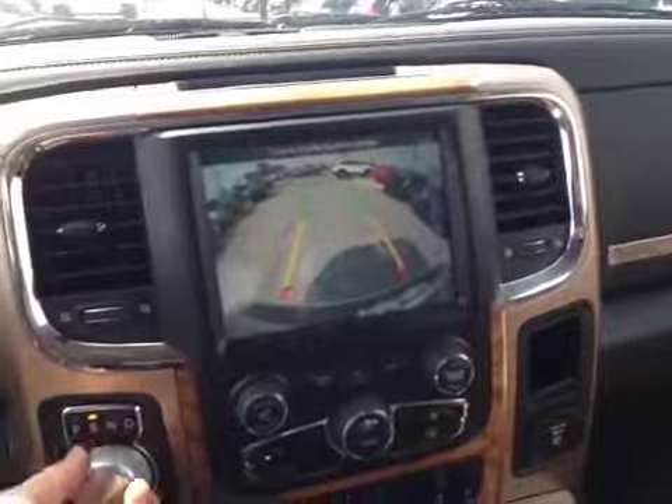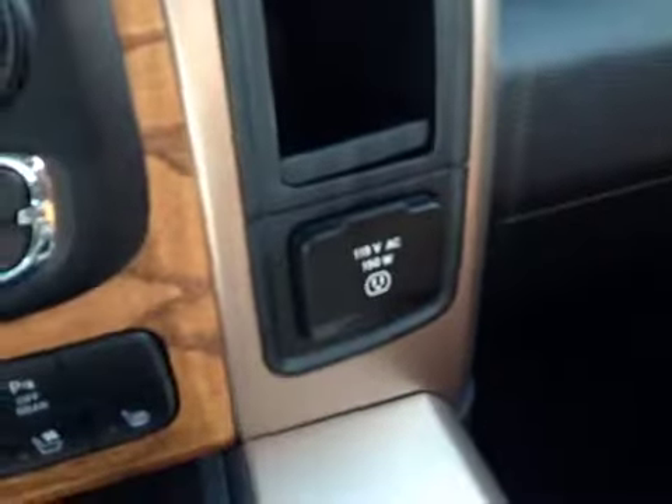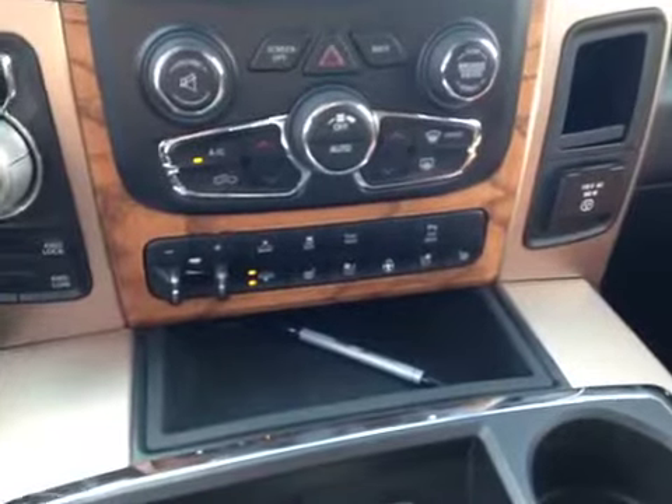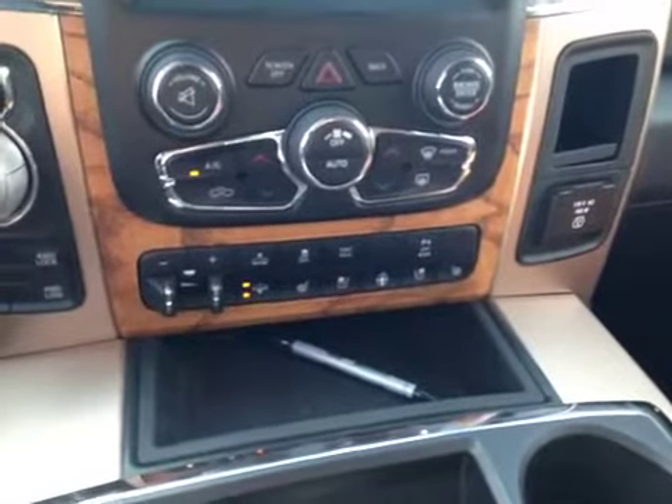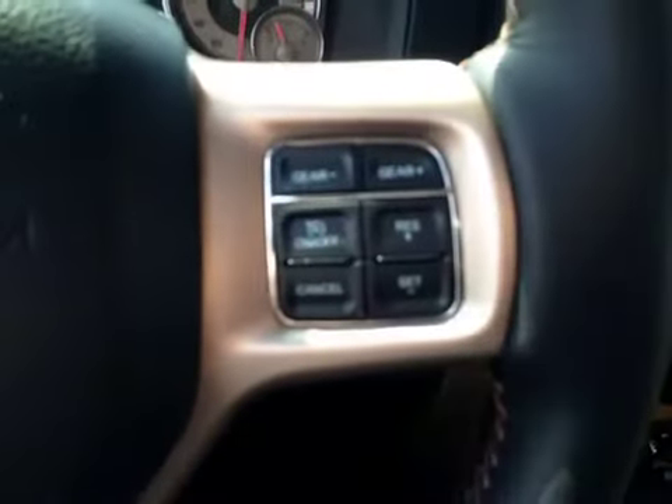As you can see, full sunroof, power outlet, and it has heated and cooled front seats, heated steering wheel, and automatic start.